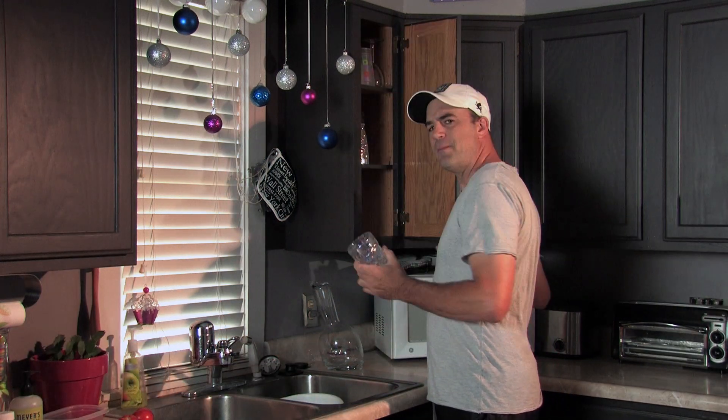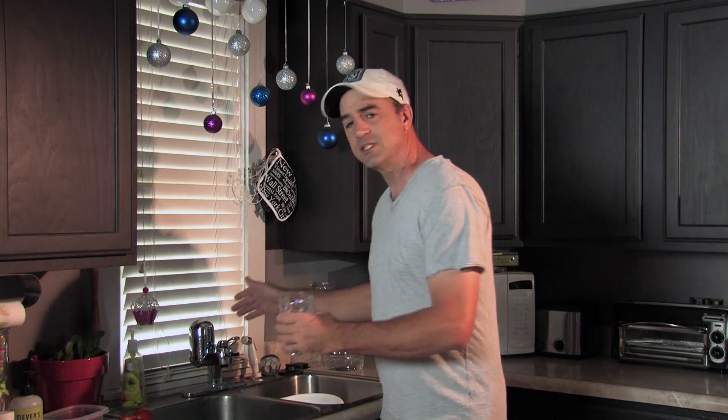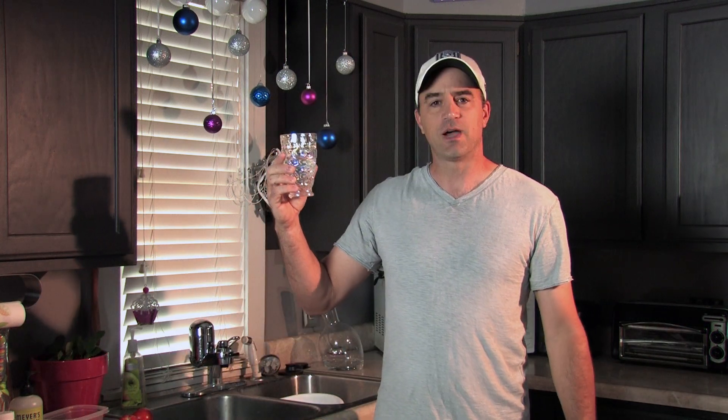You simply take a cup about this size — this is about 8 ounces. I prefer glass. You simply fill it up about halfway. That looks about right. Follow me for step 2.